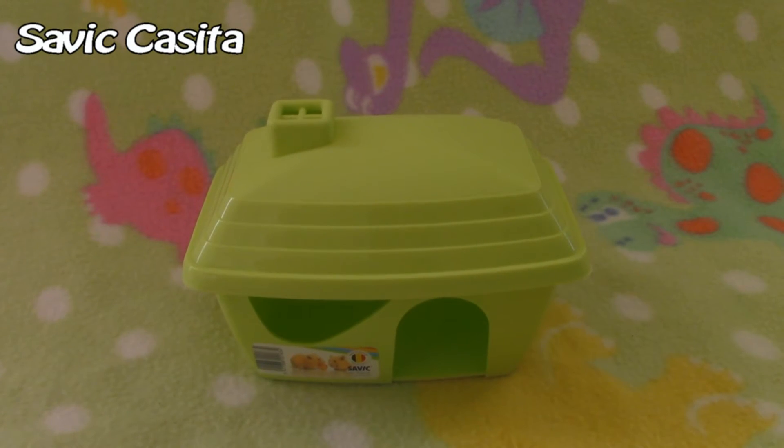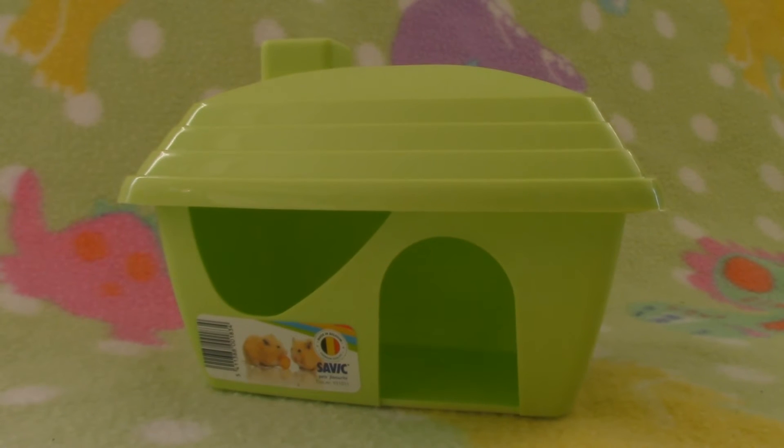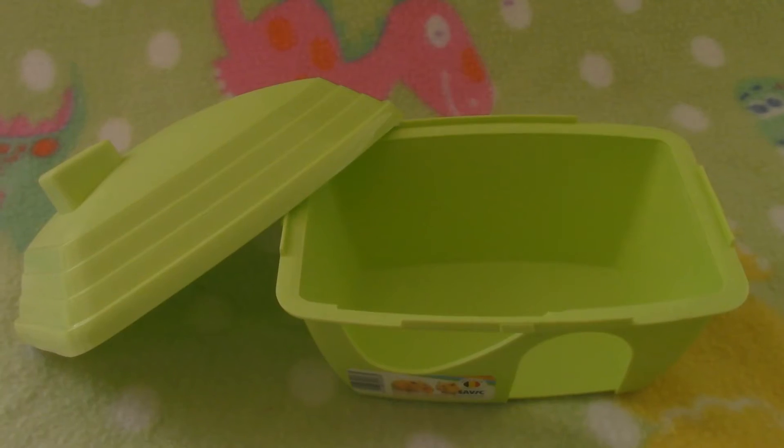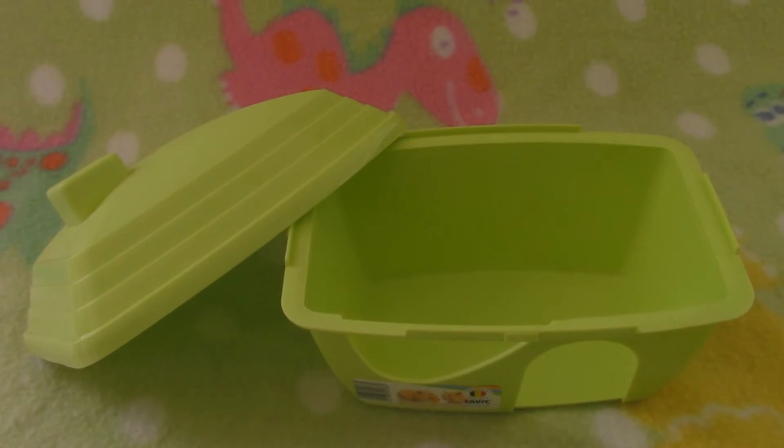The next thing I got is this Savick hamster house. These are really cute houses in bright colors. I already have the pink one, but when I saw they had a green one, I tossed it in my shopping cart right away.